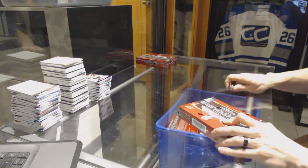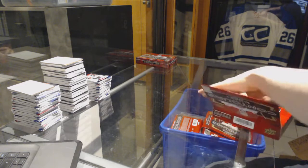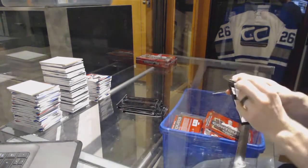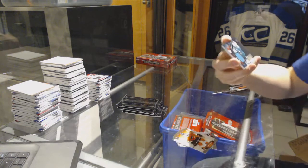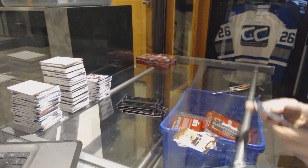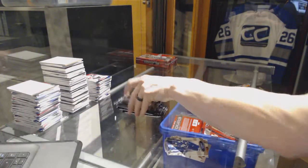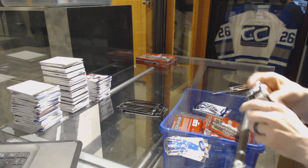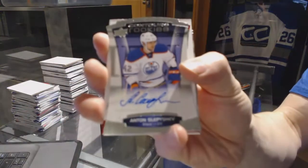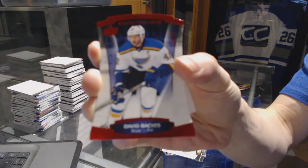Box seven: show me some glove jersey for the San Jose Sharks Martin Jones, a blue parallel number to 4.99 for the Tampa Bay Lightning Steven Stamkos, a rookie autograph number to 4.99 for the Edmonton Oilers Anton Slepyshev, and a red parallel number to 4.99 for the St. Louis Blues David Backes.